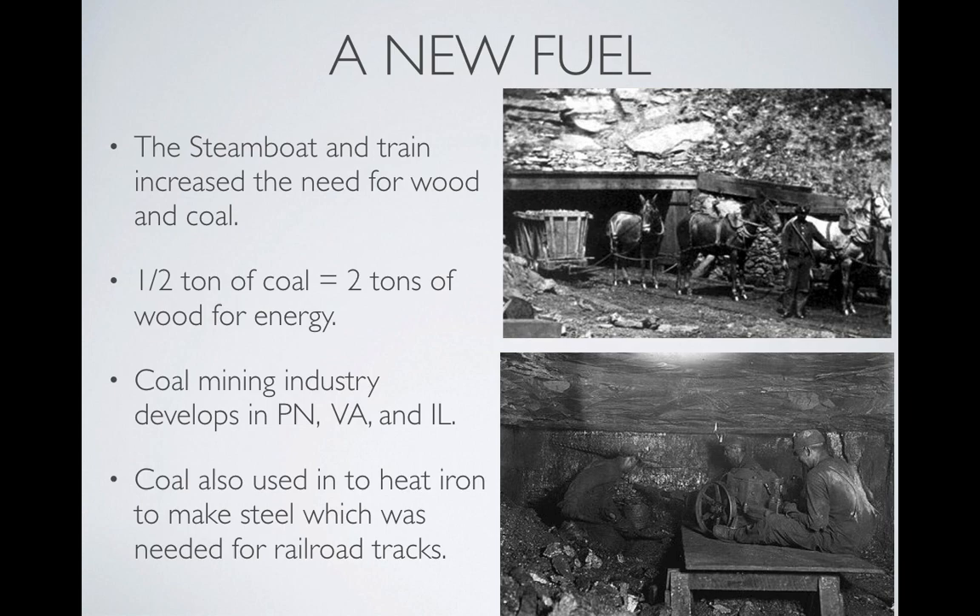Coal mining was not a glamorous job, but demand for coal greatly increased. With trains needing coal, they also needed railroad tracks. Railroad tracks could not use iron because iron was prone to rust, and expansion, contraction, and rigidity were problems. You needed a slightly softer but still strong metal that could mold more easily — steel. To make steel, you take iron and heat it, and we need coal to reach the temperatures needed. So it was a self-fulfilling prophecy: the coal mining industry took off first because of the steam engine, and then because of the need for railroad tracks.